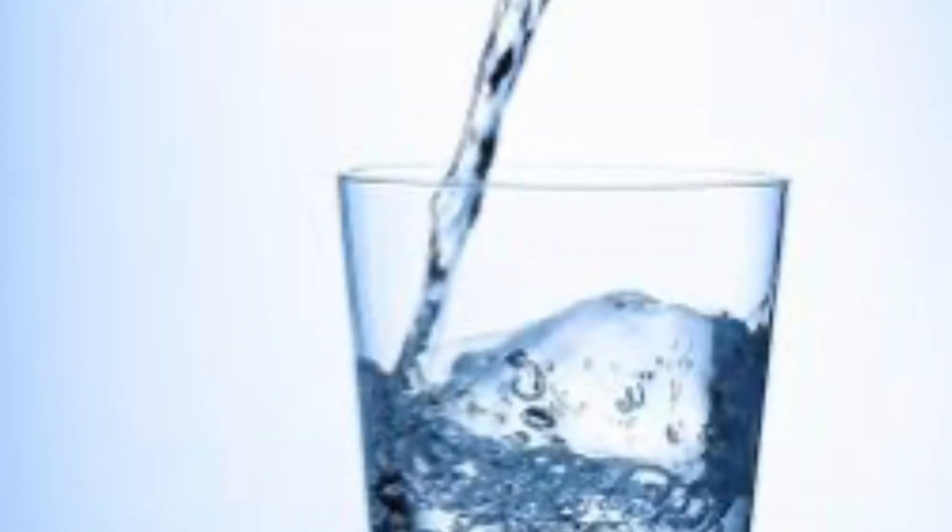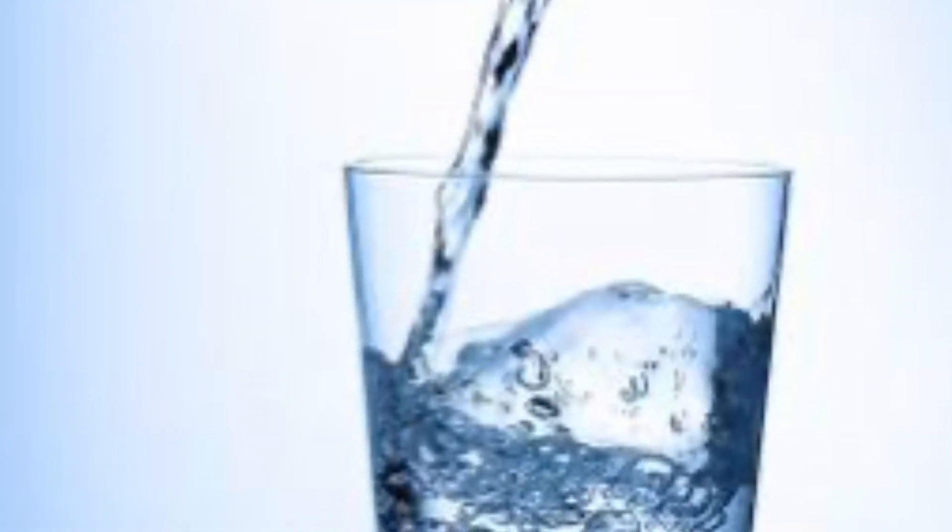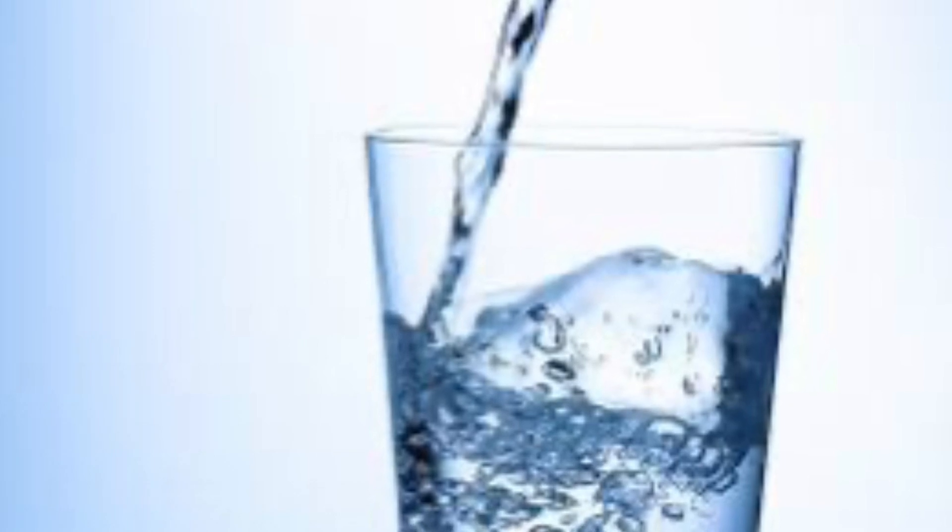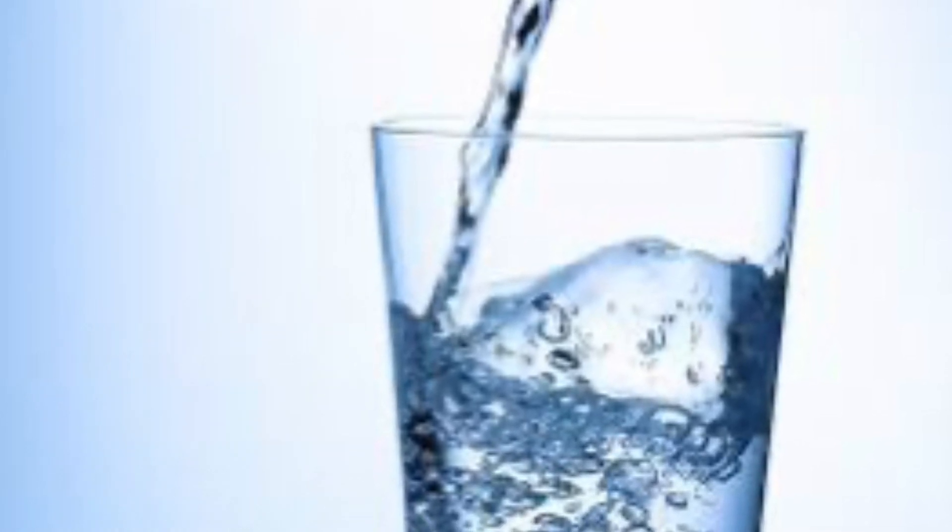Water: creatures that live on the land get water by drinking and from the food that they eat. Animals that live in water take in water by drinking, through their skin, and through their food.